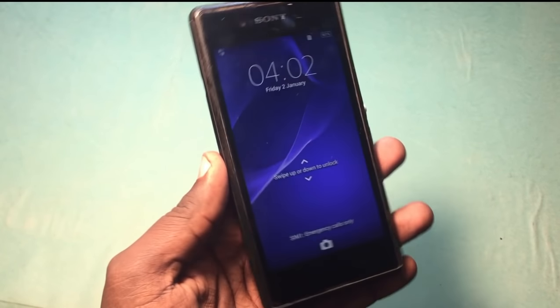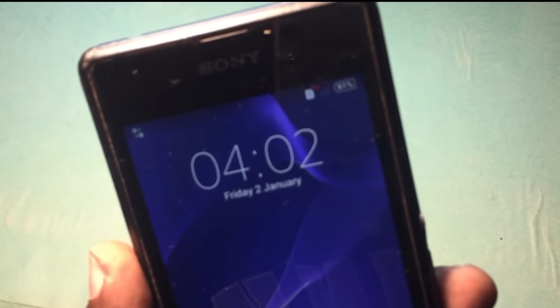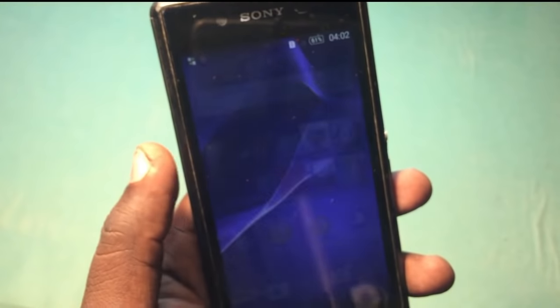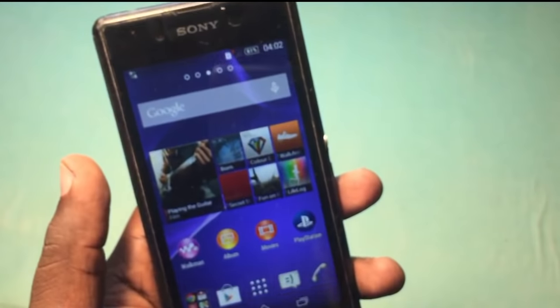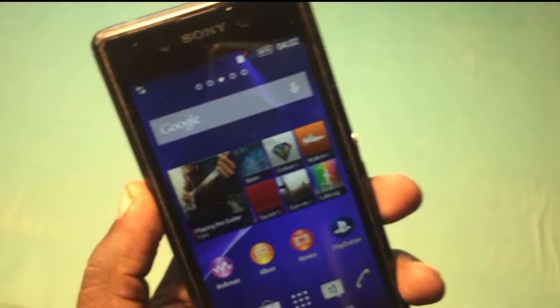Hey guys, welcome back to our Techies. In this video I'm going to show you how to fix no network on Sony phones. This is a Sony Xperia device and there is no network — it shows emergency call only. There are some different methods to fix this no network or no service problem on Sony Xperia phones.